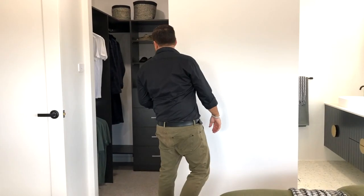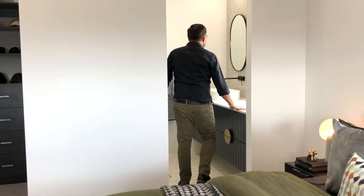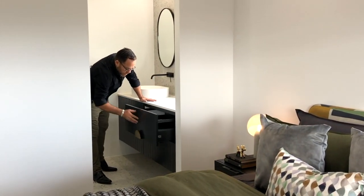Each of the three family bedrooms have their own walk-in robe and ensuite, and they're a great size — big enough for a queen size bed. So plenty of space to spend time together in this home, and then a nice private space to retreat to when they want to.